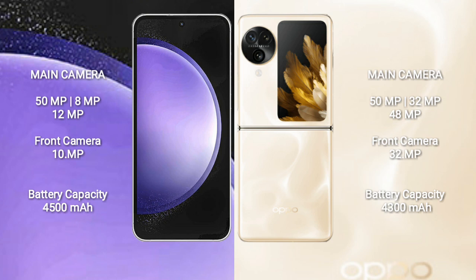The Samsung Galaxy S23 FE features a triple rear camera setup of 15MP plus 8MP plus 12MP, and a 10MP front camera. The Oppo Find N3 Flip features a triple rear camera setup of 15MP plus 32MP plus 48MP, and a 32MP front camera.